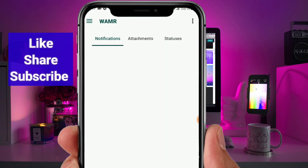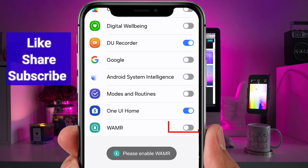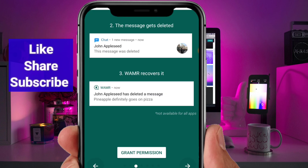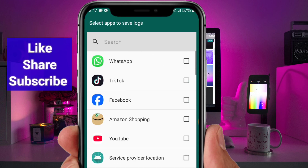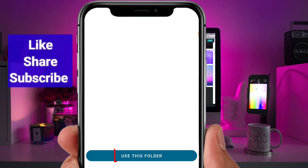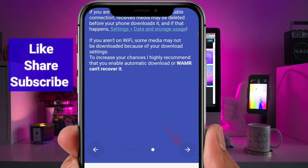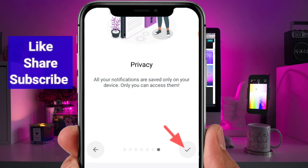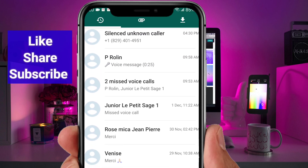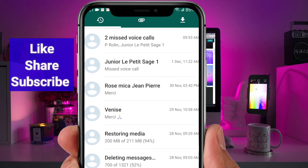Here's how it works. Open the app after installation, and then give the necessary permissions. After that, you'll see a list of apps — select WhatsApp from the list. That's it! The app is now set up to monitor your WhatsApp messages. Any time a message is deleted, it will automatically appear in the app for you to view.